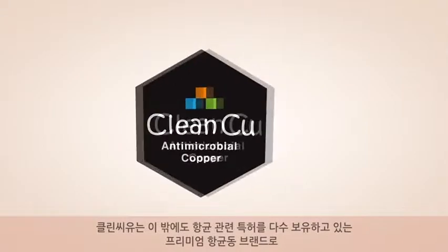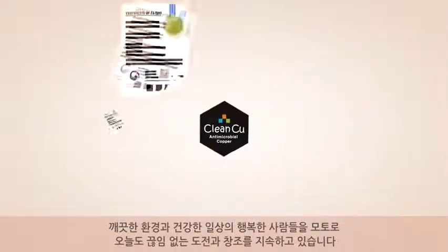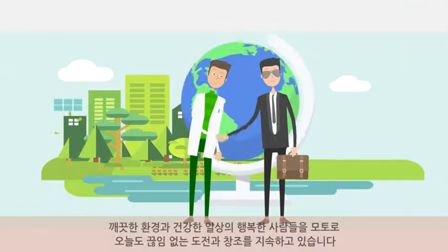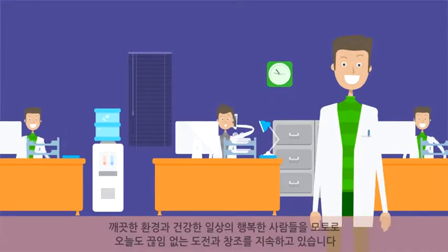More to the point, already holding many relevant patents as the premium antibacterial copper brand, Clean CU will never stop pouring passion and energy into pioneering missions to make a better world, with a motto of creating a clean environment and leading people to live healthier lives.